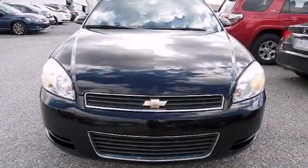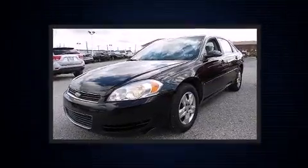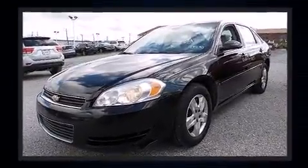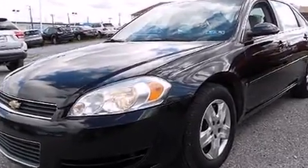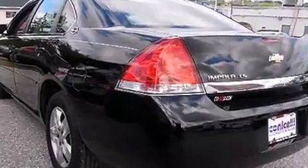Step into the 2008 Chevrolet Impala. This four-door sedan still has fewer than 70,000 miles. Smooth gear shifts are achieved thanks to the 3.5-liter six-cylinder engine, providing a spirited yet composed ride and drive.